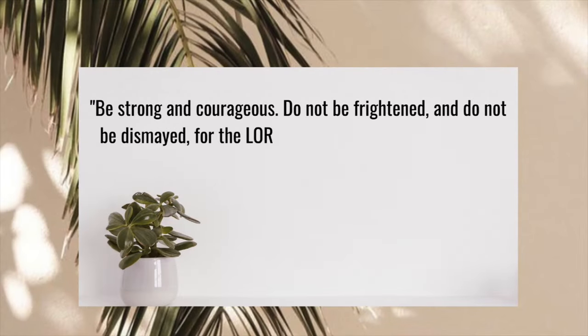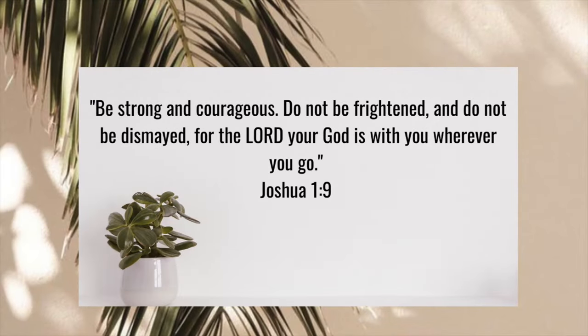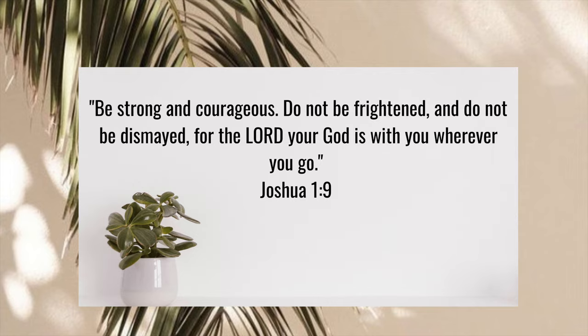Be strong and courageous, do not be frightened and do not be dismayed, for the Lord your God is with you wherever you go. Joshua 1:9. Good morning guys, it's the first of the month!